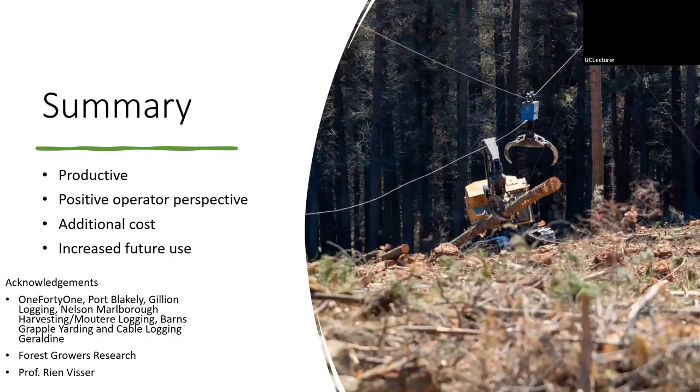Overall, the system was productive across a variety of situations, from 0.5-ton piece size right up to three-and-a-half tons. The operators using it generally really liked it — they felt safe and appreciated the reduced environmental impact. It is an additional cost, though: depending on the system you could be spending two to three thousand dollars a day depending on equipment and whether you're on winch assist, so that needs to be considered when implementing it. There is also definite potential for increased future use, especially for crews that want to remain productive while also meeting the new NES-CF environmental regulations.